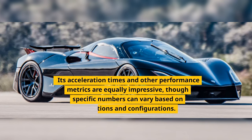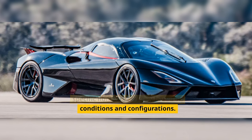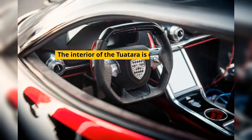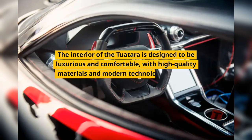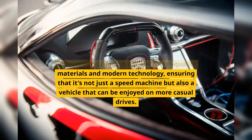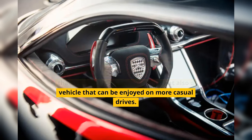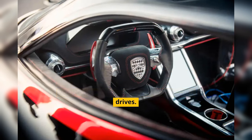Its acceleration times and other performance metrics are equally impressive, though specific numbers can vary based on conditions and configurations. The interior of the Tourtara is designed to be luxurious and comfortable, with high-quality materials and modern technology, ensuring that it's not just a speed machine but also a vehicle that can be enjoyed on more casual drives.